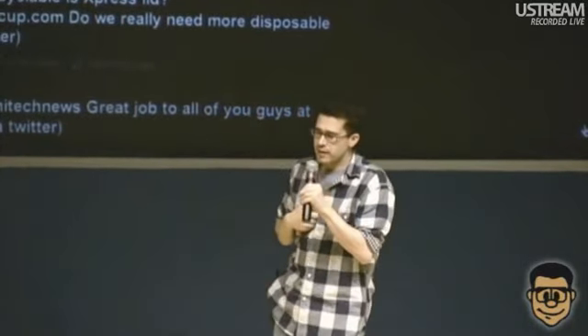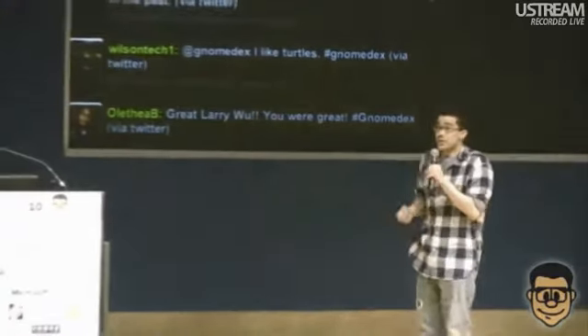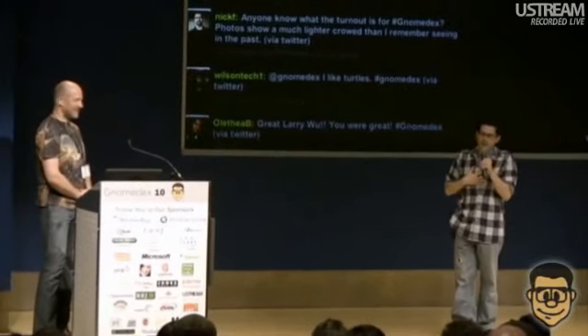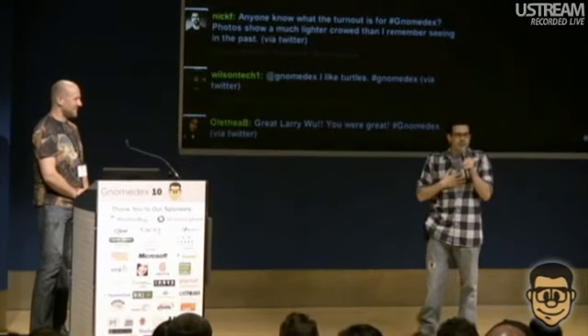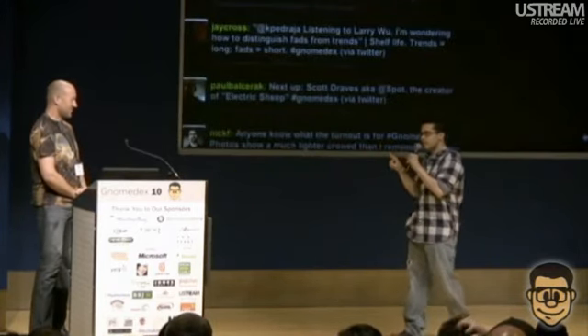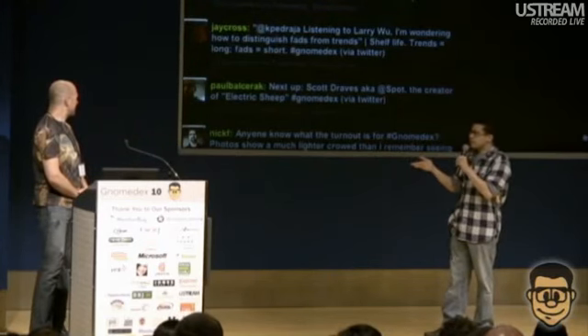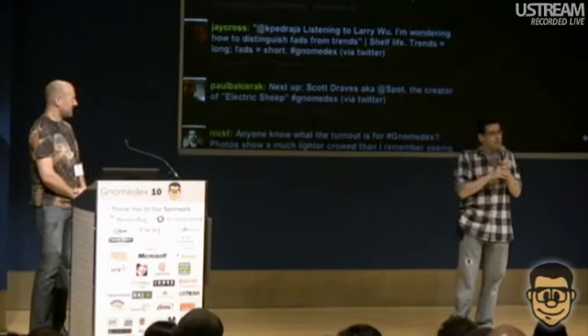It just so happened that he and his wife were vacationing locally at the time of GnomeDex. So I said, would you please grace us with your presence? And he said sure. He's here really on his own vacation time to explain his little world. He's been a VJ for a number of years, goes by the handle Spot, and is also an engineer in the mapping division at Google. Without further ado, Scott Draves.